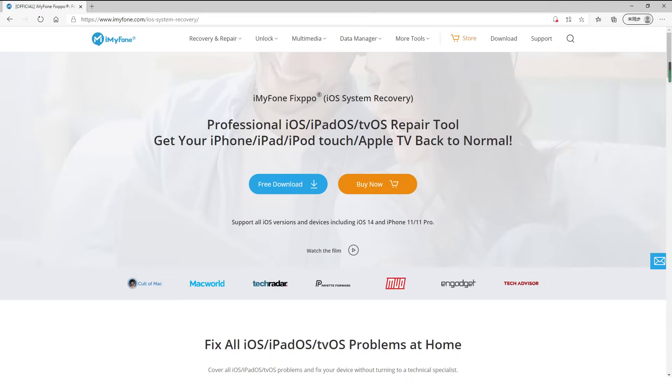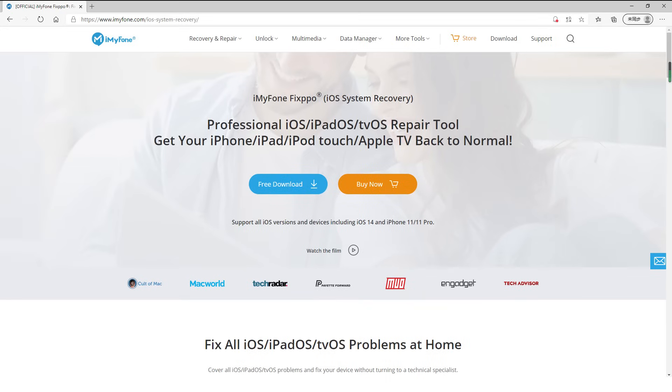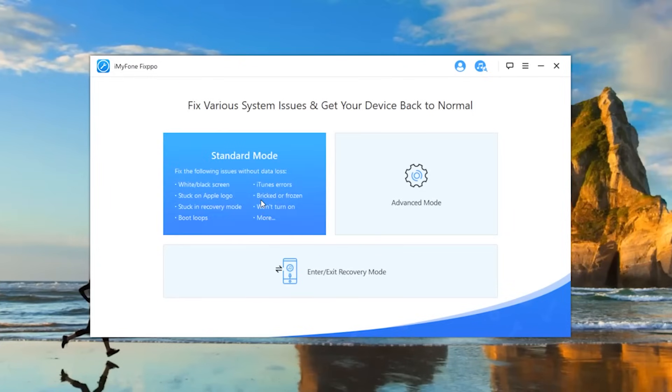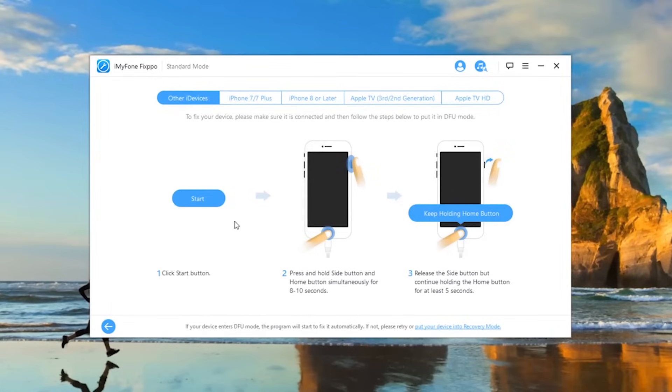Before that, please make sure that you have downloaded and installed iMyPhone Fixpo on your PC or Mac. I've put the link in the description in case you need it. After launching Fixpo, you can see three options available, and the standard mode helps to solve various iPhone problems. Click it, then connect your iPhone to the PC or Mac and click Next to get your device detected.